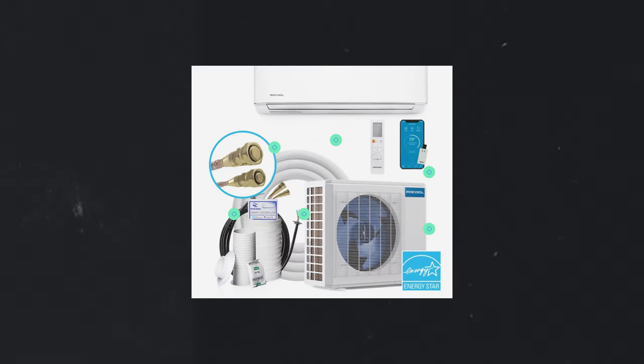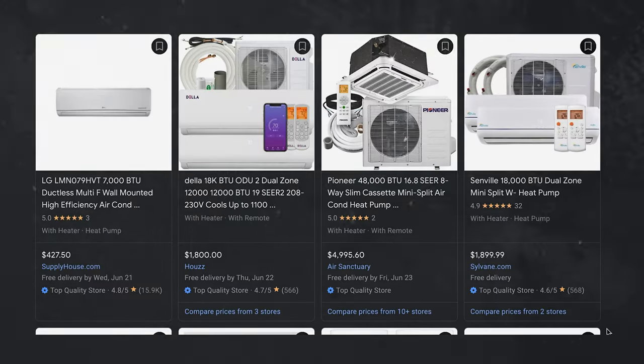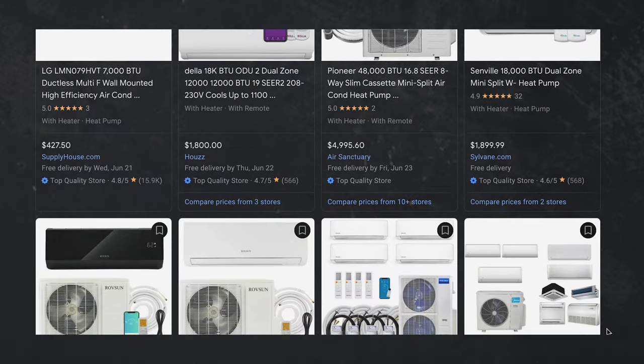Let's go back to the price variance, which really comes down to two different ways to choose systems for a DIY install. Basically, you can buy a kit that includes everything you need, or you can buy the unit and piece together all the other materials yourself. We're going to be comparing a Mr. Cool branded system — which is the brand that sells full DIY kits — to every other brand on the market. It's basically Mr. Cool versus the rest of the world.